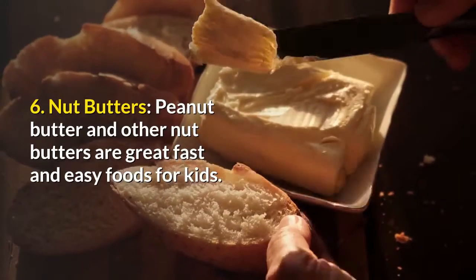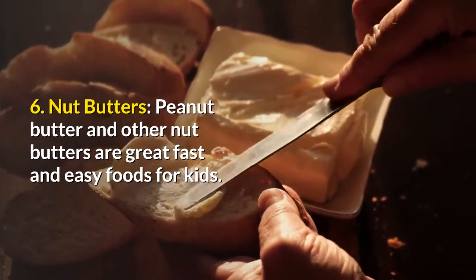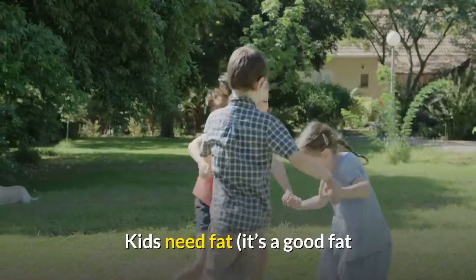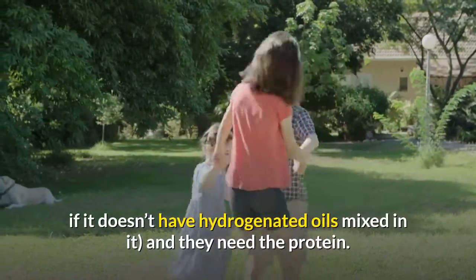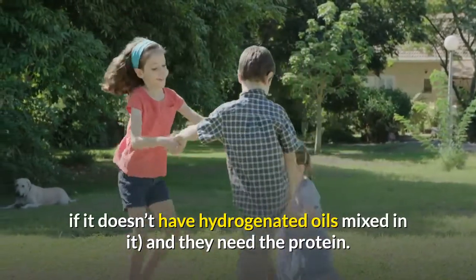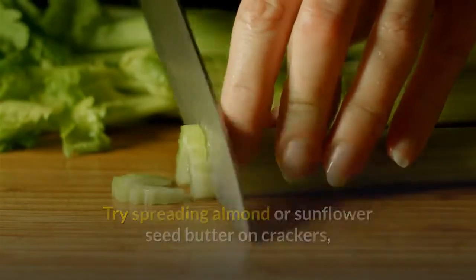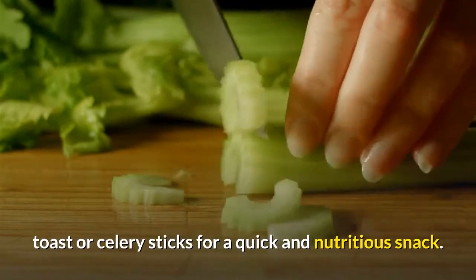6. Nut butters — peanut butter and other nut butters are great, fast and easy foods for kids. Kids need fat — it's a good fat if it doesn't have hydrogenated oils mixed in — and they need the protein. Try spreading almond or sunflower seed butter on crackers, toast or celery sticks for a quick and nutritious snack.